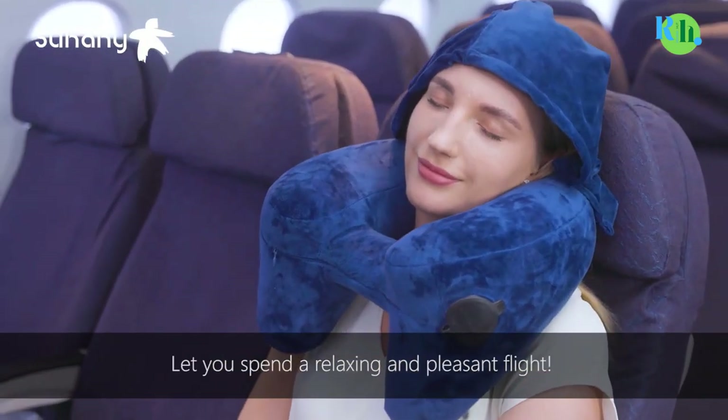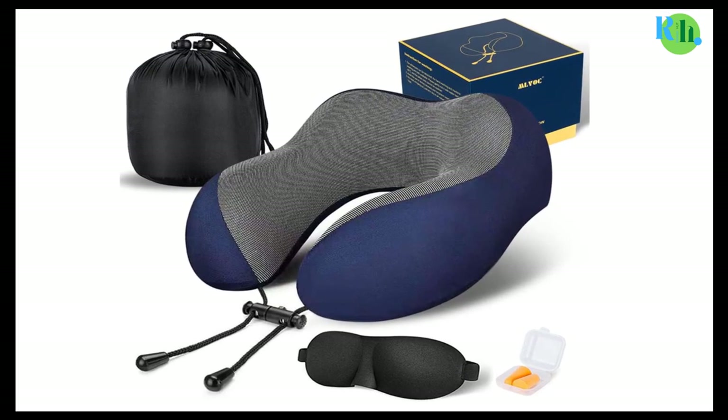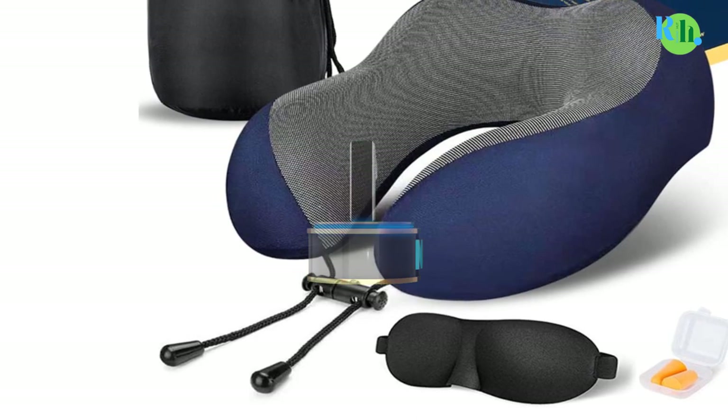In this video, we will tell you about the top 5 best travel pillows, so you can easily make the best choice. Number 1.